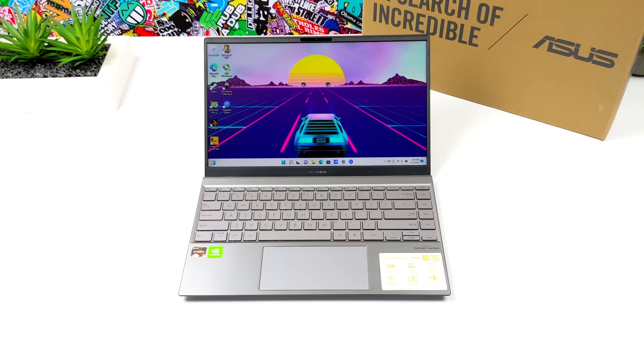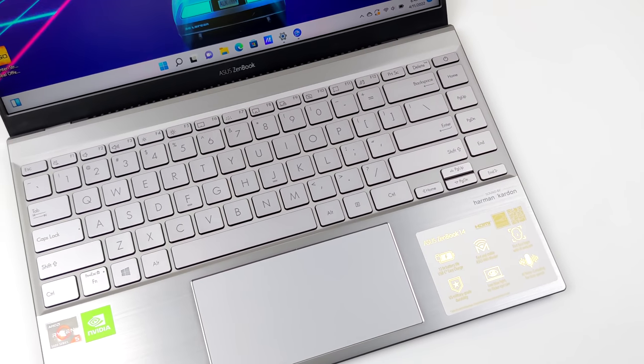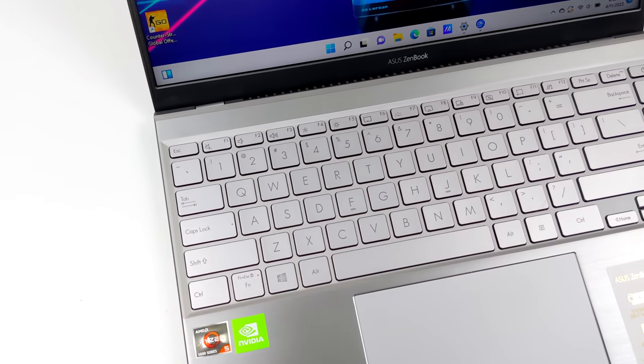It's powered by a Ryzen 5 5500U. For the dedicated graphics, we've got the NVIDIA MX450. The only real downside to this unit is the RAM is non-user upgradable. I picked up the 8GB version, but they do make a 16GB version.